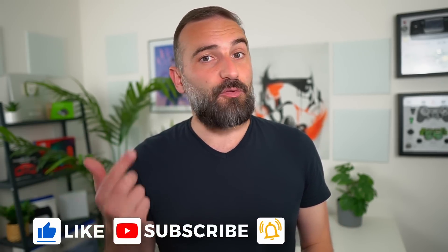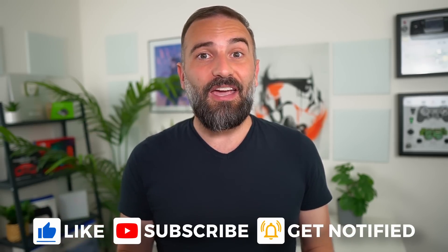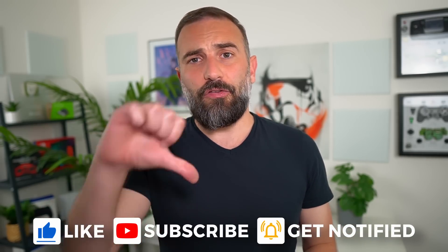Thanks everyone for watching the video. I hope you enjoyed it. If you did, don't hesitate to like, subscribe, turn on notifications, or write a comment. And if you didn't, you can always dislike it and tell me why in the comments. If you really enjoyed the channel, you can support it by clicking any of the links in the description below for LibraPay, Patreon, YouTube memberships, YouTube Thanks, PayPal, and more. Thanks everyone for watching, and I'll see you in the next one. Bye!